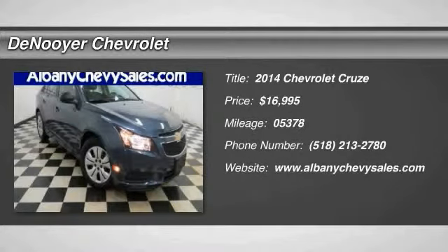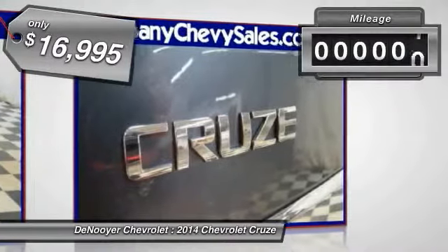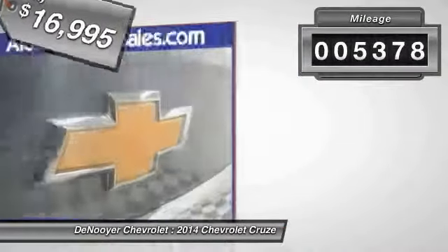2014 Cruze. The Cruze Blueprint calls for more than you'd expect and is priced below $20,000. This vehicle has less than 6,000 miles.